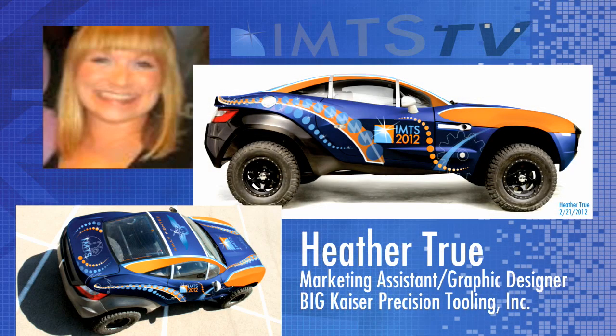The winner of the first ever IMTS 2012 Rally Fighter graphic car skin competition is Heather True, marketing assistant graphic designer at Big Kaiser Precision Tooling Incorporated. As the designer of the winning skin, True will receive $1,050 along with highlighted status on The Forge and exclusive Local Motors winner's gear. Congratulations, Heather.